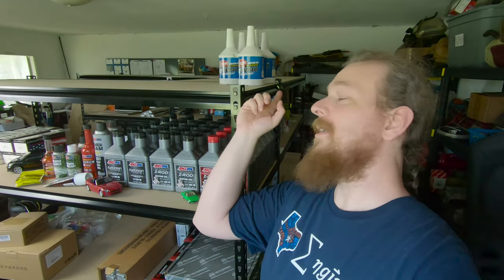Good news everyone! I just became an AMSOIL dealer. And yes, I used to be a Redline fanboy, but Project Farm just recently did a big video series where they tested a bunch of different oils and AMSOIL came out on top. That's really what sold me on switching to AMSOIL.